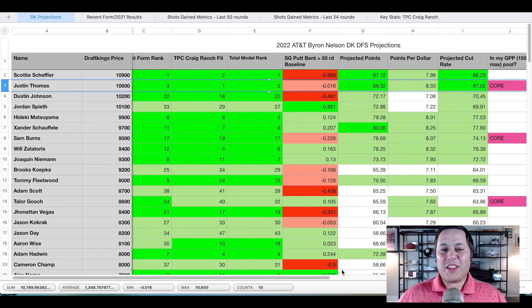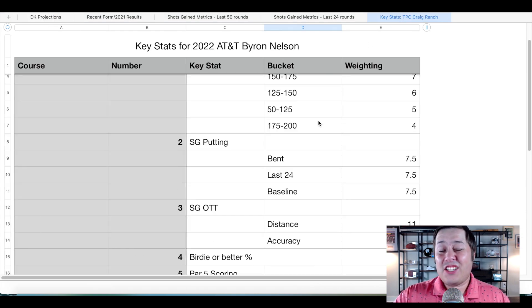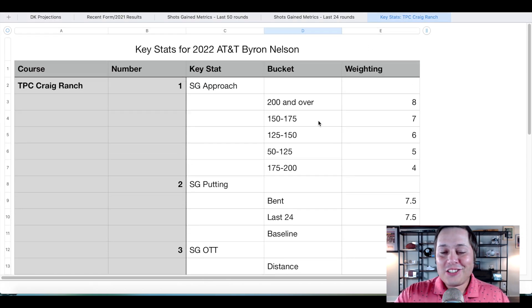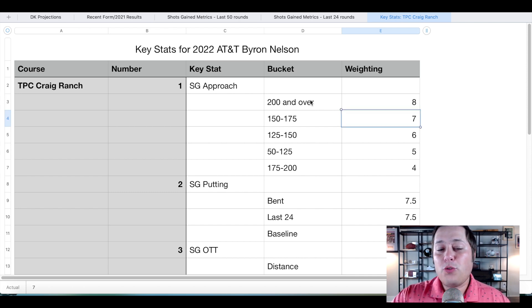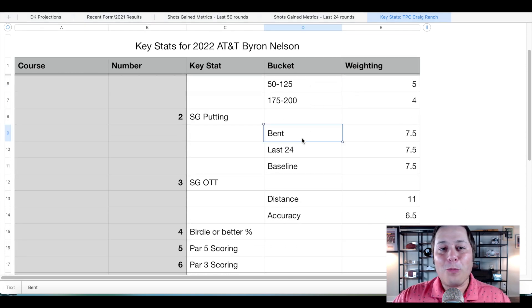We've got the projections on the screen and we're going to start off with a review of the golf course. On the key stats tab you can see that strokes gained approach makes its way at number one, which shouldn't be a surprise, but with a little more emphasis on the 200-plus yard range and also 150 to 175 — quite a few long irons going to be in these players' hands. Number two we have strokes gained putting, which might be surprising.